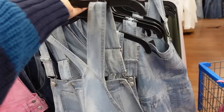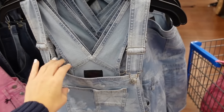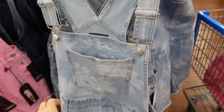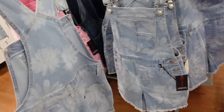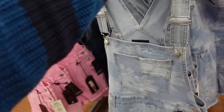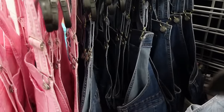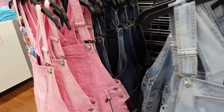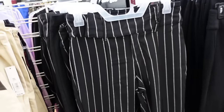New short overalls from No Boundaries have adjustable straps, squared neckline, one pocket, and a nice stretch denim with raw hem. These sell out so fast! Comes in floral print, pink acid wash, and mid-tone denim — $16.98.